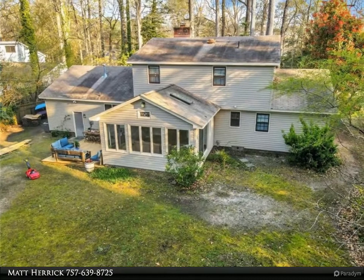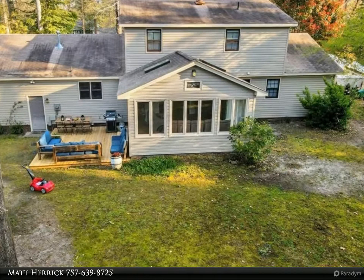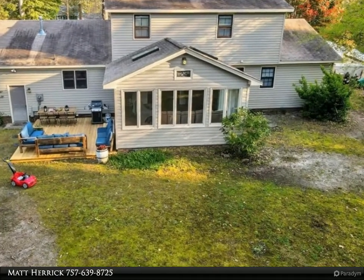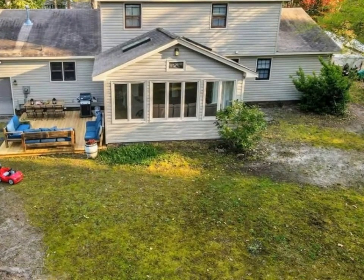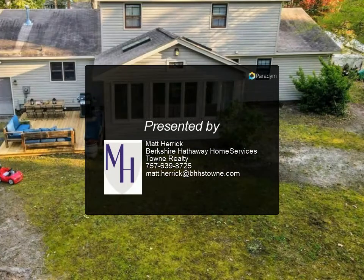Imagine sitting on the front porch in the morning and having a cup of coffee amidst the joys of nature. For more information, review the details below or contact Matt Herrick at 757-639-8725.